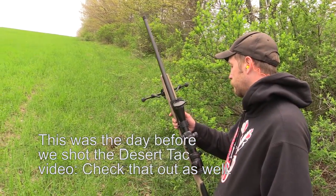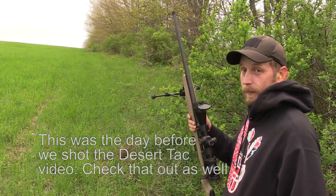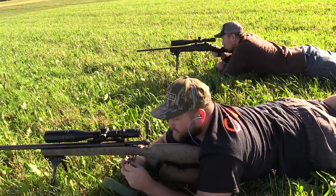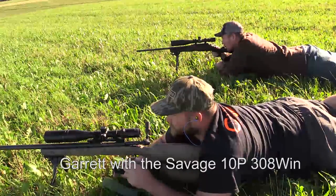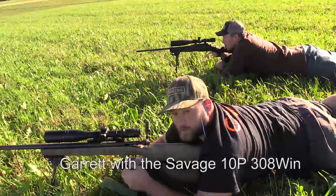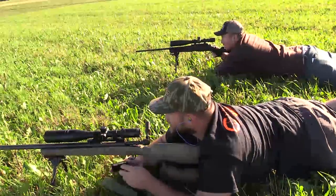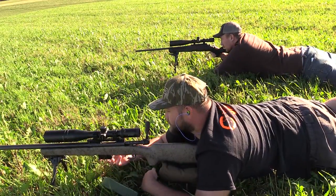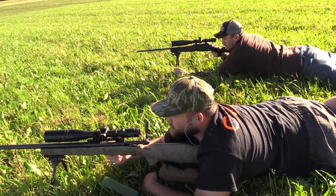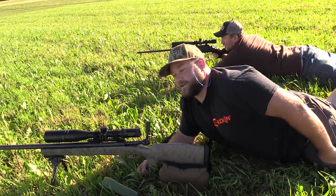Real nice rifle. We've got one right now at 525, and just loaded up these Lapua brass, 155 ELD Match Hornady bullets, 44.5 grains of Varget. It's been my best group ever out of this gun, so went and chronographed it — hoping my dope is good, so we're going to try her out here.